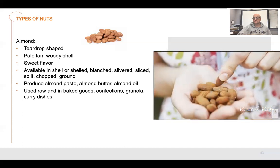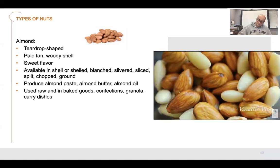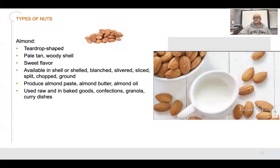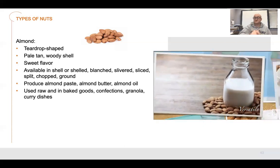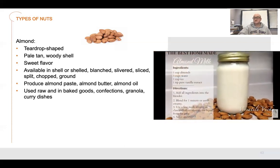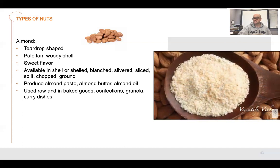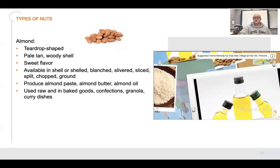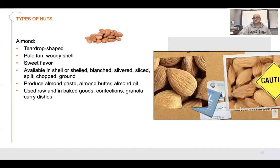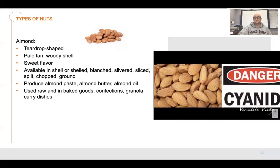Eating one to two handfuls of almonds per day can lead to mild reductions in LDL cholesterol levels. Soaking almonds overnight activates almond enzymes and improves digestion. Almonds can be processed into a milk substitute called almond milk — it has a creamy texture and nutty taste. It contains neither cholesterol nor lactose and is often consumed by the lactose intolerant and vegans. Almond meal or flour is often used as a gluten-free alternative to wheat flour in cooking and baking. Bitter almonds have traces of cyanide and their effects are severe or lethal, especially in children, hence they are not recommended to eat.